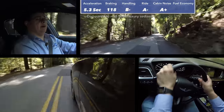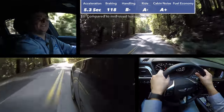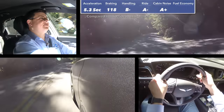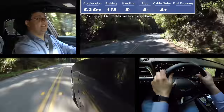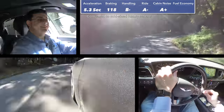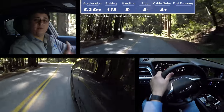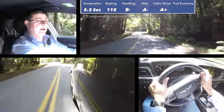In our cabin noise score at 50 miles an hour, we scored a very impressive 67 decibels in this cabin, which makes this one of the quietest luxury sedans we've tested. In fact, this is actually quieter than the Lexus LS that we tested last, and also quieter than the Audi A6, the BMW 5 Series, or the Jaguar XF.